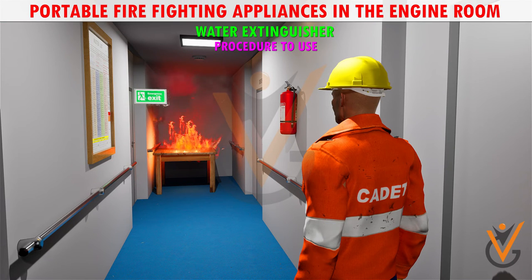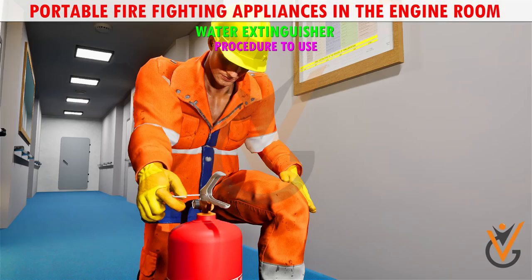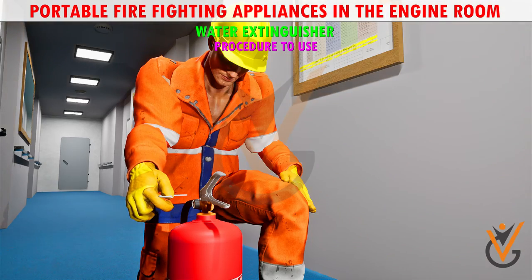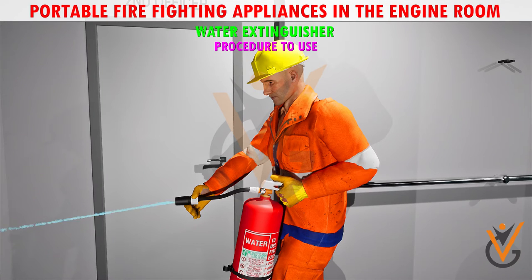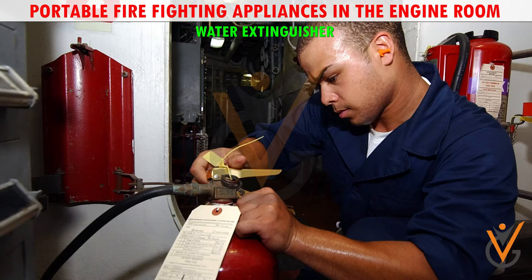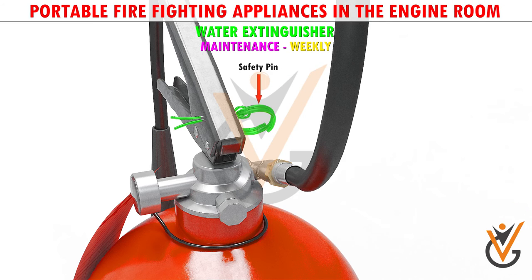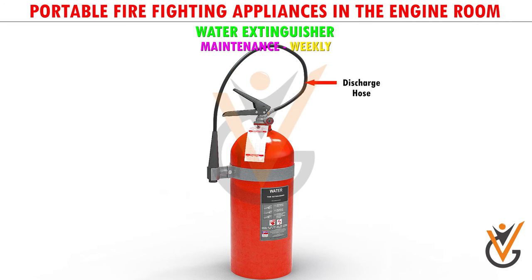Procedure to use: Identify the fire. Keep extinguisher towards the fire. Remove the safety pin and press the operating lever to pierce the CO2 cartridge. Extinguish the fire.